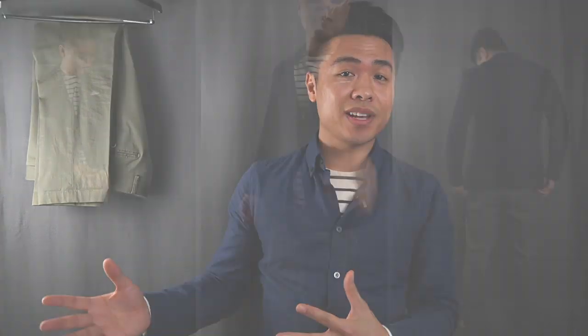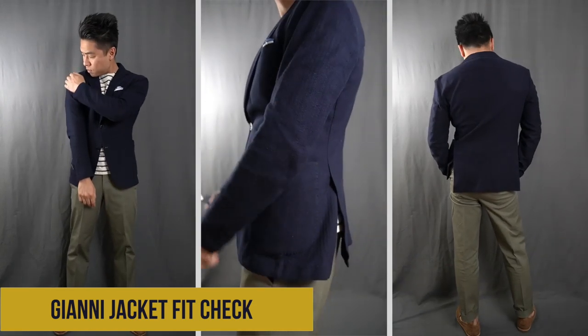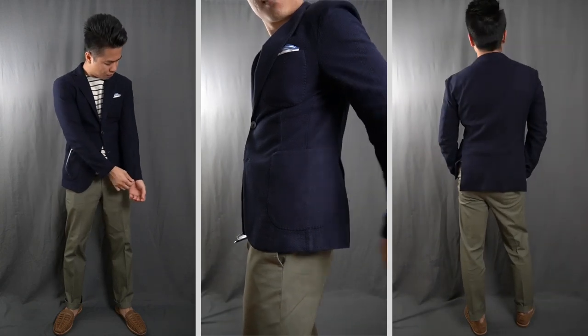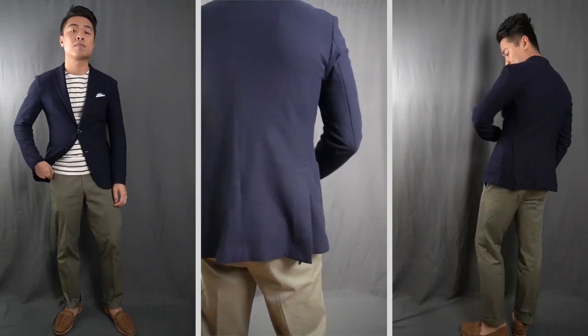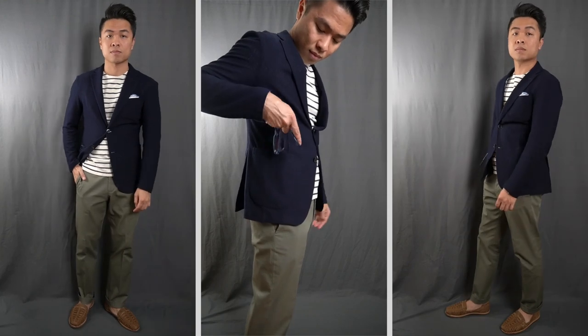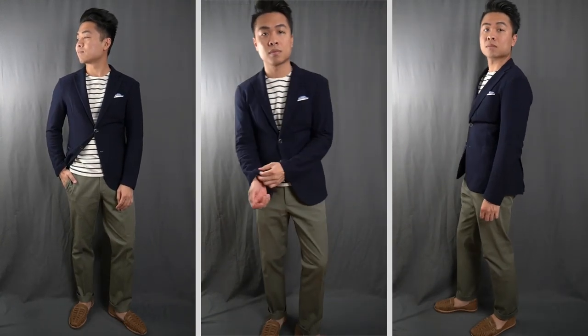In terms of the fit, it's definitely a slim fit blazer and it wears true to size. So if you're a 36, you would get a 36; a 38, you would get a 38. The jacket chest fits true to size, so keep that in mind. If you're a taller guy who typically orders long, you're going to have to get that as made to order. I do want to mention that the jacket does run a little bit short, so it has a little bit of a crop for that more casual jacket-sweater style. I personally like how it fits on my 5'6 frame, and it fits perfectly with zero alterations.